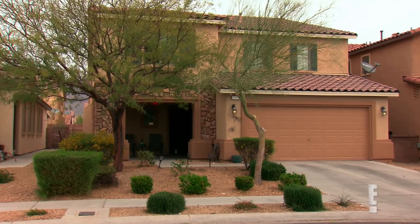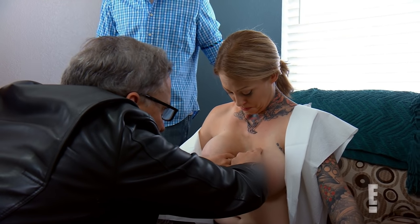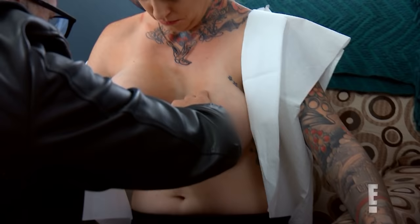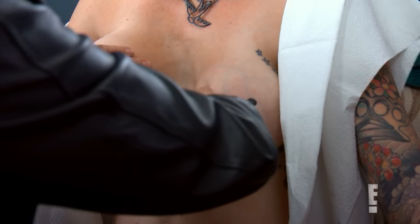Why don't you sit down and we'll have a look. First thing we want to look at is your chest wall. So it's more severe on your right side than your left. In Kendra's case, I have a feeling it's not very severe, and the best course of action may be to treat her breast implants to minimize the cosmetic appearance of her chest wall problem.